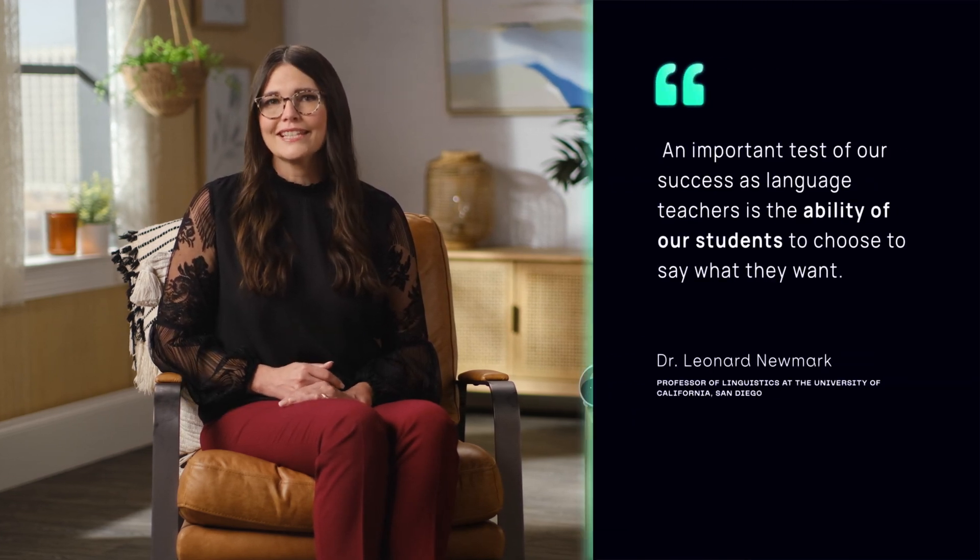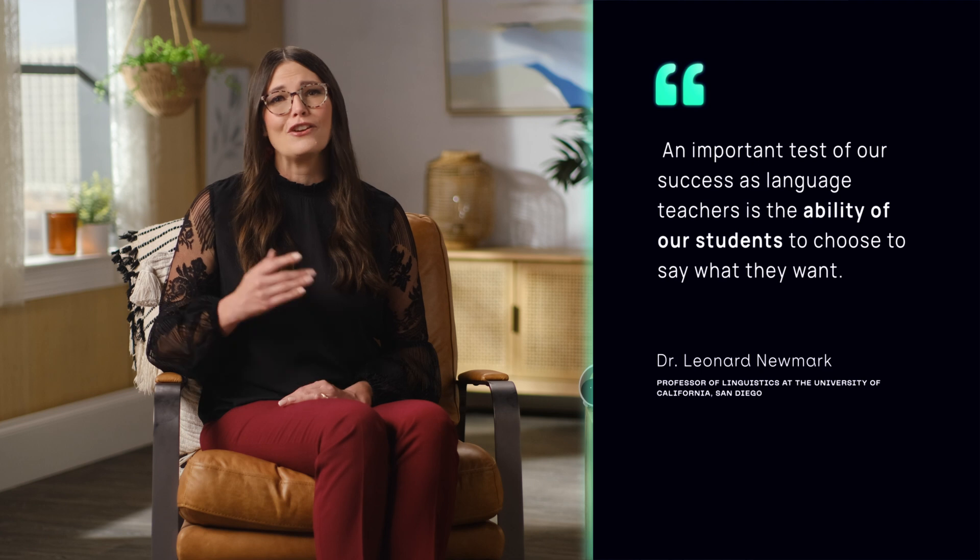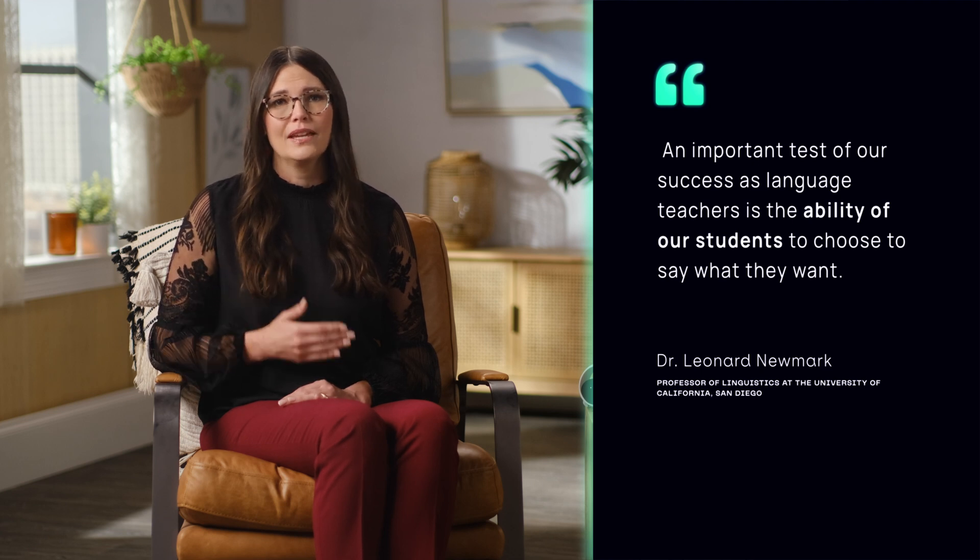The benefits of drawing on emergent language are well supported by linguists and language acquisition experts. This reminds me of a quote from Dr. Newmark, professor of linguistics at UC San Diego. He says, 'An important test of our success as language teachers is the ability for our students to choose to say what they want.'